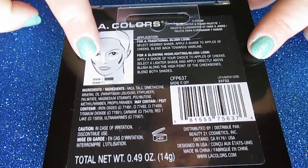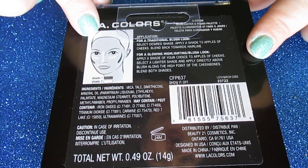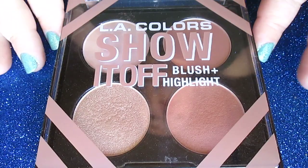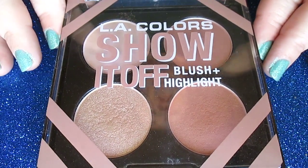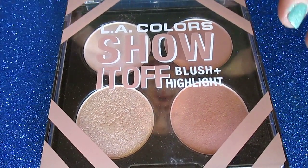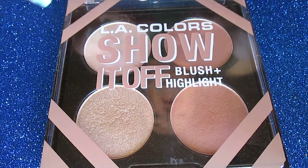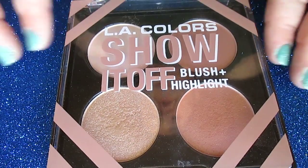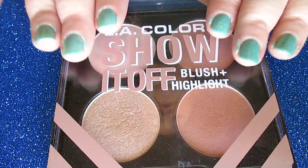On the back it has some little graphic directions. The name of the palette is Show It Off. I think this is really cute, modern packaging. I love the pale pink lines, the shadowed words, and I'm a fan of the clear top packaging.